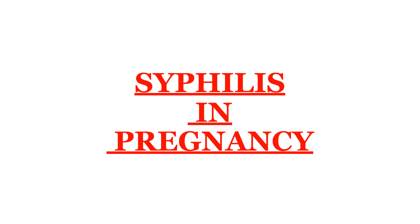Once again, welcome back to obstetrics and gynecology videos. Today's topic is syphilis in pregnancy.